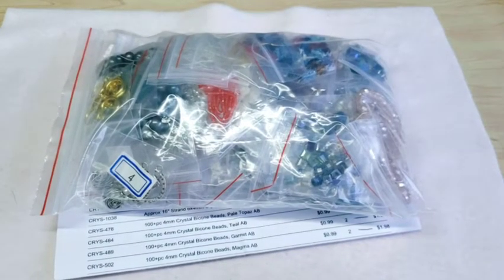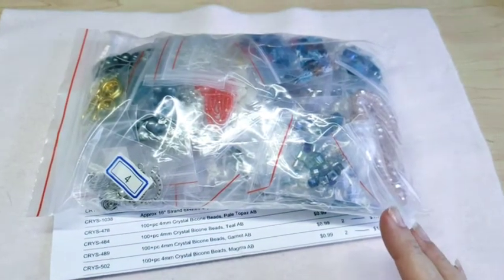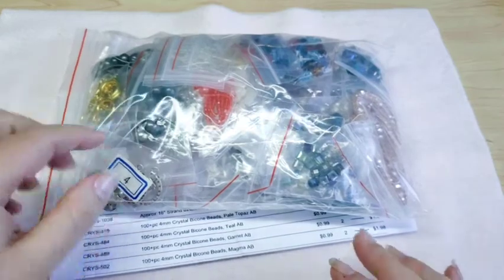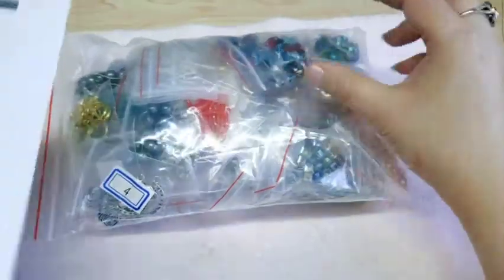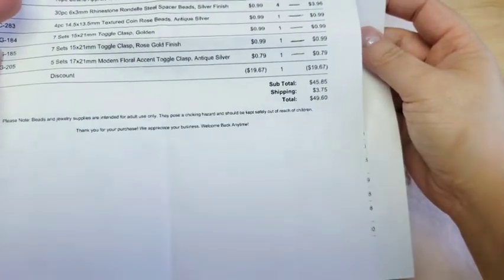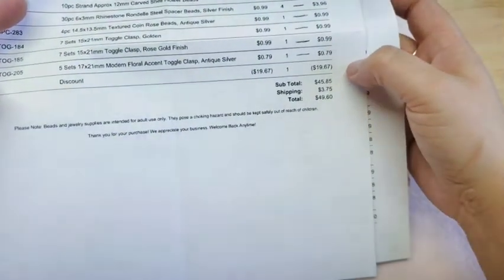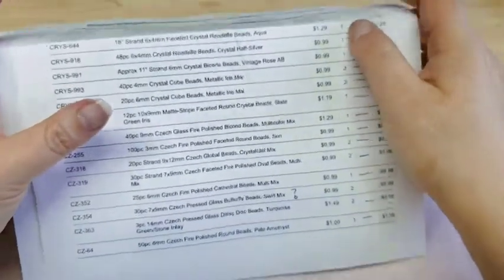Hi guys! I did a haul from Bargain Bead Box. Their website is beadboxbargains.com — it's their sister site. I used my 30% off coupon for this haul. It came in a small priority box and my total was $49.60, including the $3.75 shipping. I saved $19.67 with my 30% off coupon.